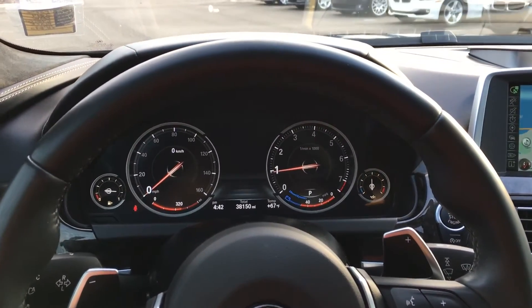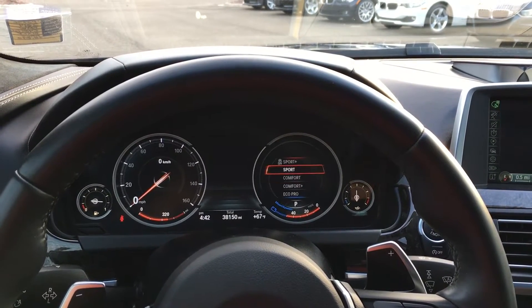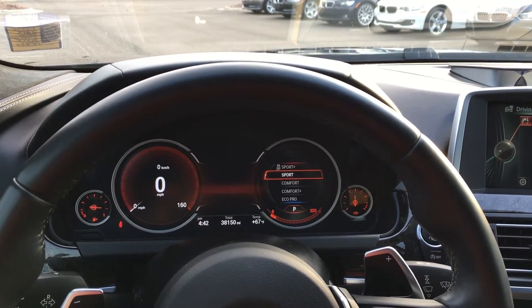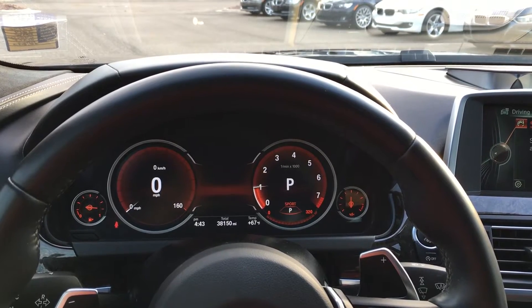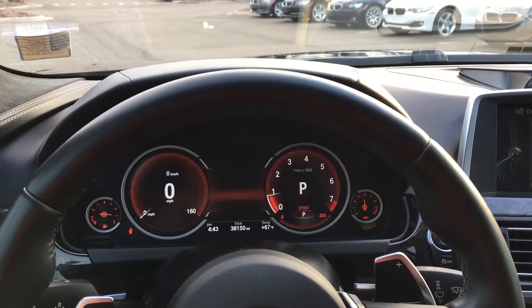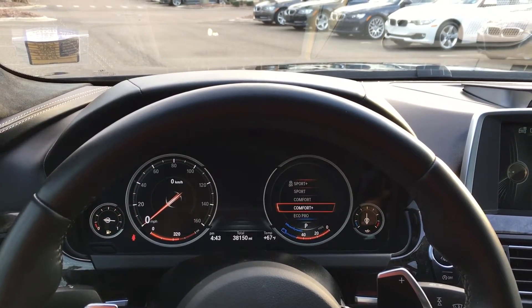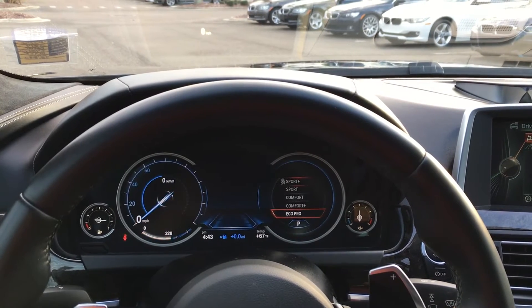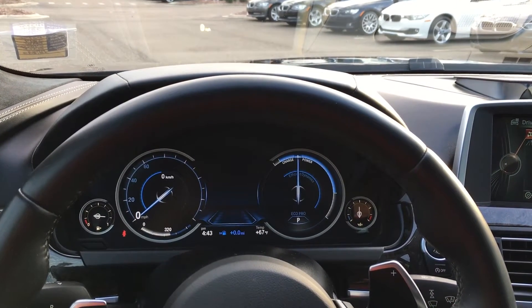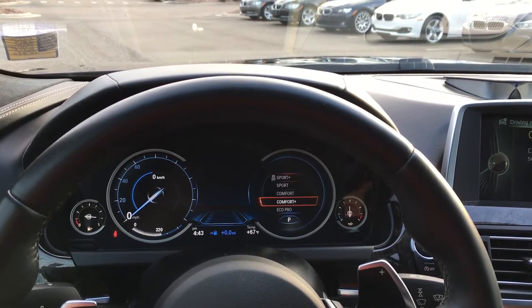The dash is fully digital. If I switch to sport mode, now it's red, as you can see — it places the speed a little bit bigger on the left side. Or we can also switch it to eco mode, and it turns everything blue. It's a very nice touch there, and easy to read.